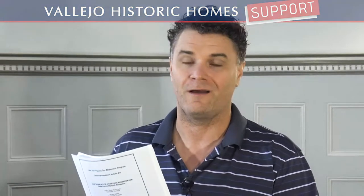In 1972, the California State Legislature passed the Mills Act so they could pay you to preserve and renovate your historic home. Today we're going to talk with Bill Tweeka of the Vallejo City Planning Department. He's going to tell us how it's done.